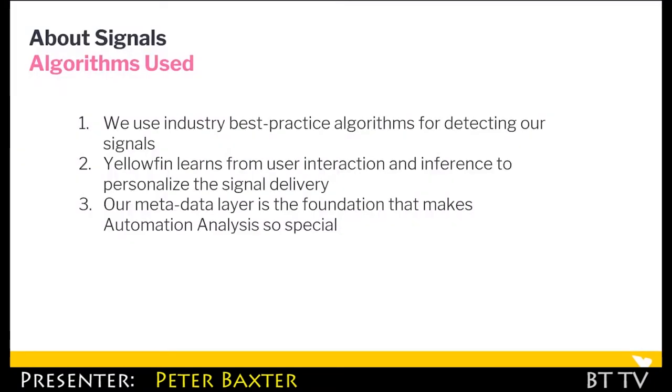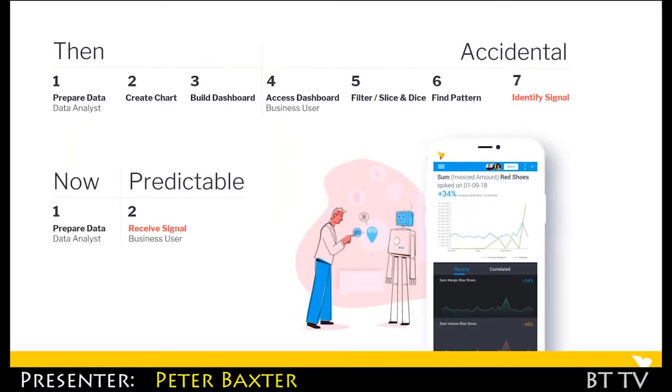How do we do it? It's very simple. We're using some tried and tested algorithms as well as the very latest algorithms to deliver those signals. A really key thing is it's automatically going to learn from user interaction and user inference to really personalize the signal delivery — getting relevant data to you. What makes this special is Yellowfin's metadata layer, which is the foundation of the automation. There's a real risk of not being able to find your data, get it to the relevant people, and act on it.